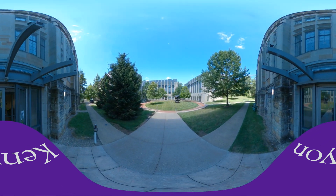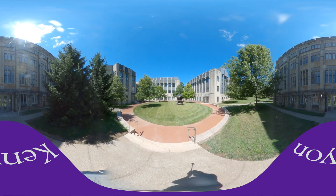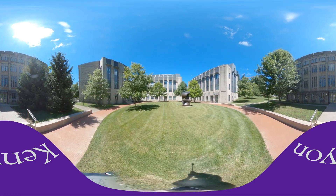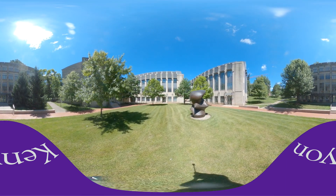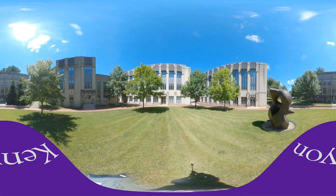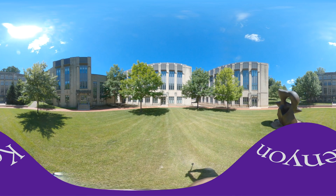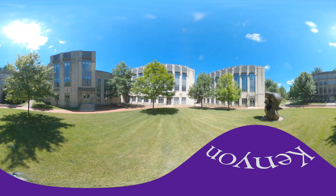Now we're heading across the quad into the center of the Science Quad. On the right we have Hayes Hall, which houses our math and physics departments. Straight ahead we have Tomsic, which is our chemistry building, and to the left we have Higley Hall, which houses biology. This quad is often full of students — there's almost always a frisbee game going on if it's nice out, and on a typical day you'll see Adirondack chairs and picnic tables full of students enjoying the company and being outside.